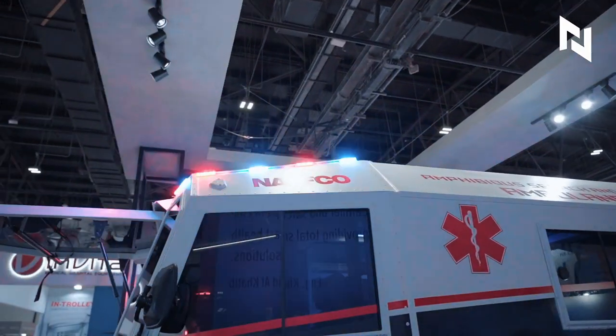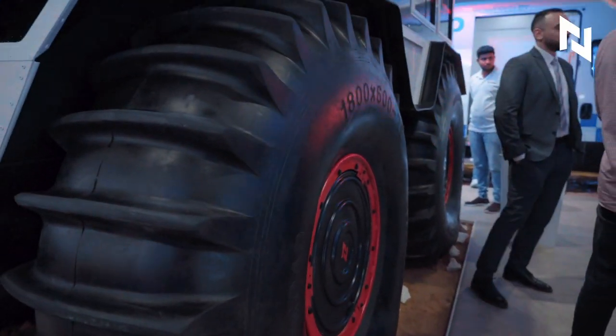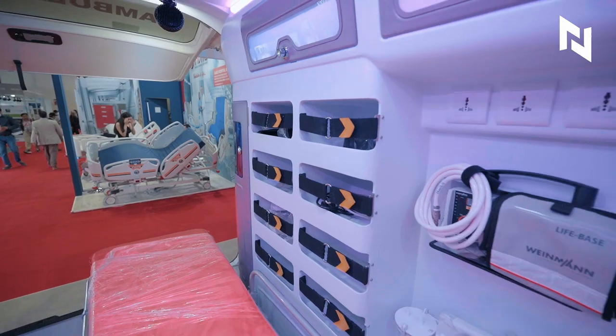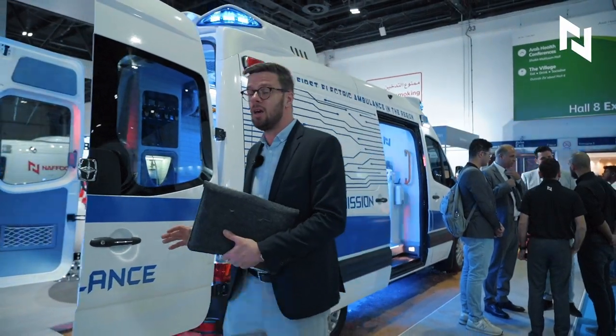We saw this vehicle and we just went to have a look, and I think it's a very impressive car. I'm from Germany, so we haven't seen any cars like this before. I saw a lot of really interesting stuff like Amphibia, the electric ambulance — everything is really impressive.